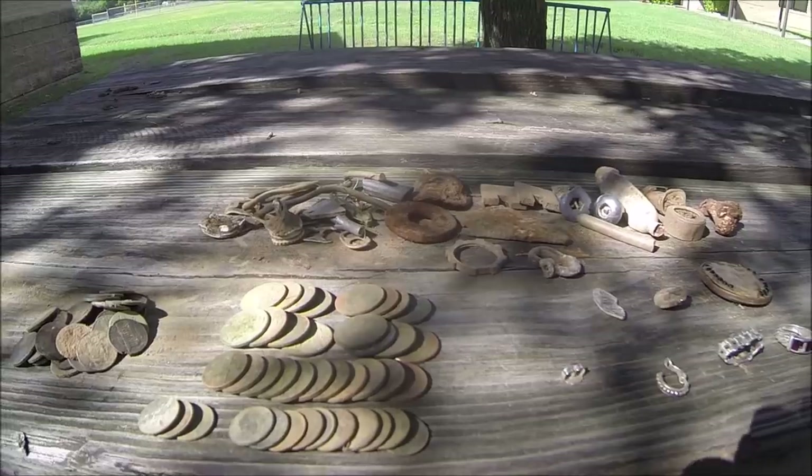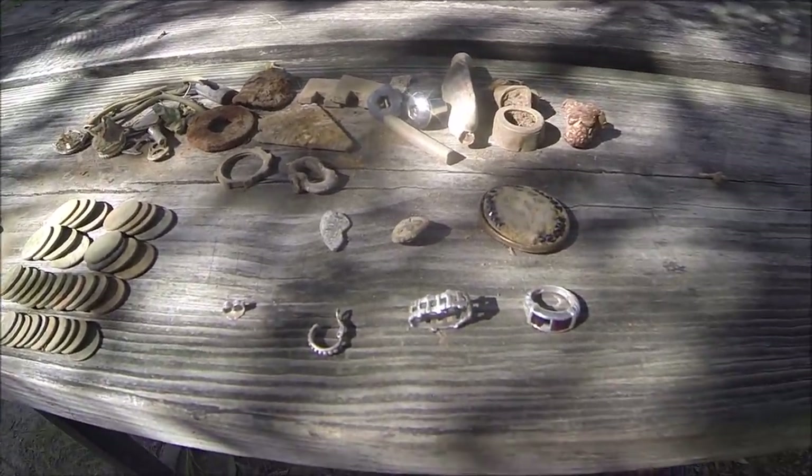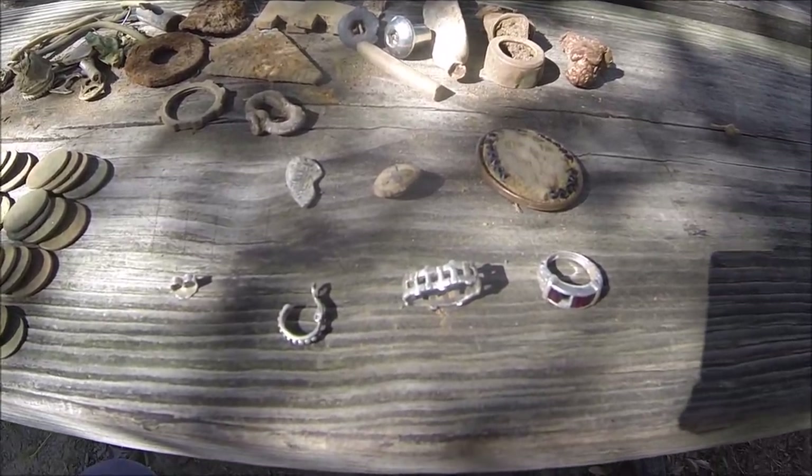All in all I had a really good hunt up here today, had a lot of fun. I hope you all enjoyed it. If you have any questions or comments please leave them in the comment section below. As always, thanks for watching and I'll see you next time.